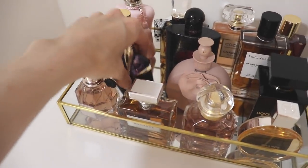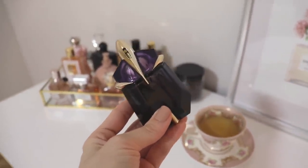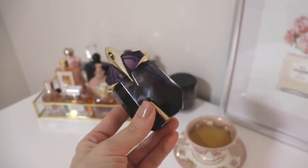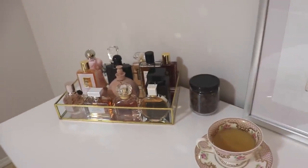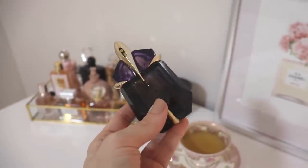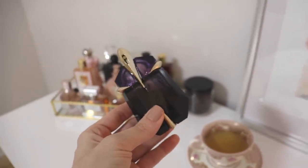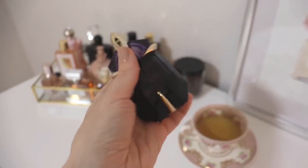Next is an oldie but a goodie — one of my absolute favorites. This is Alien from Mugler. This is the new formulation, which unfortunately I don't think is as strong as the old. This is actually my all-time favorite scent. Amber, jasmine, woody notes — it's so bold, beautiful, and sexy. I've worn this on a warm summer day with a beautiful dress and felt like a complete boss. I actually love the bottle now too — I like holding it.